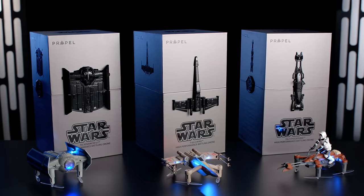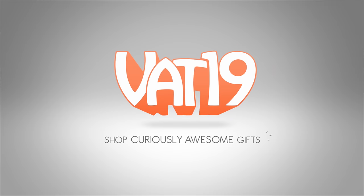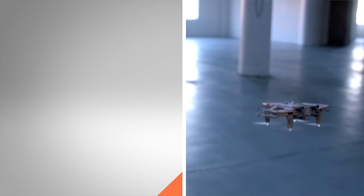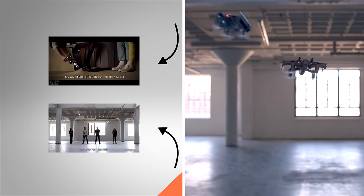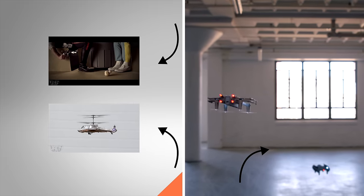Buy Star Wars Drones and shop for hundreds more gifts at Vat19.com. Round out your Star Wars collection and tap here for the droid you're looking for. And to take control of more battling drones, tap here to see air combat helicopters in action. And tap here to buy your own Star Wars drone.